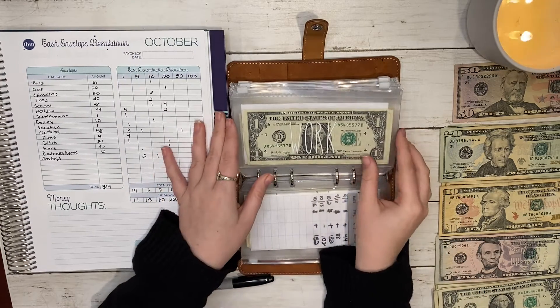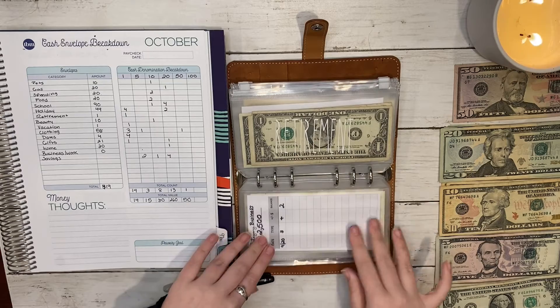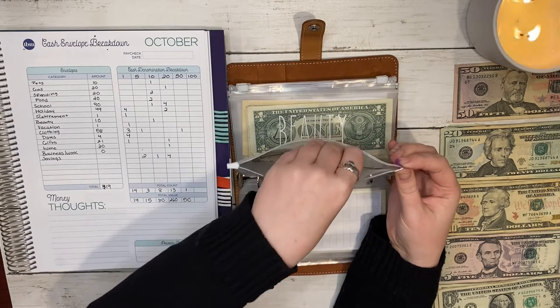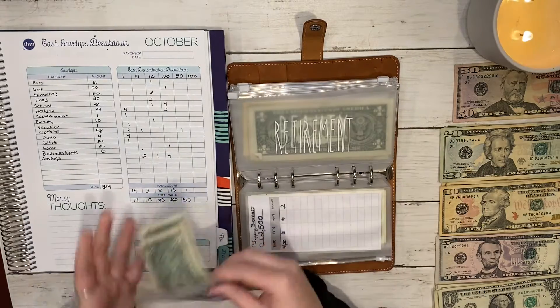Next is work, and work is not getting anything this week. Then there's retirement, and retirement is not getting anything this week either — it has one dollar in it.